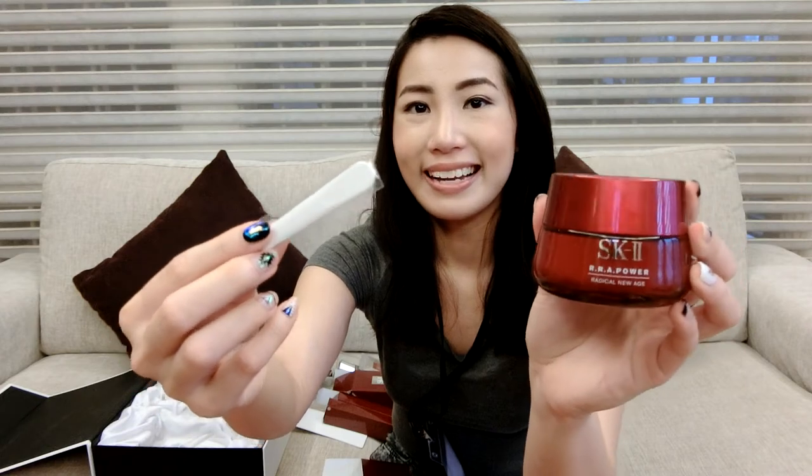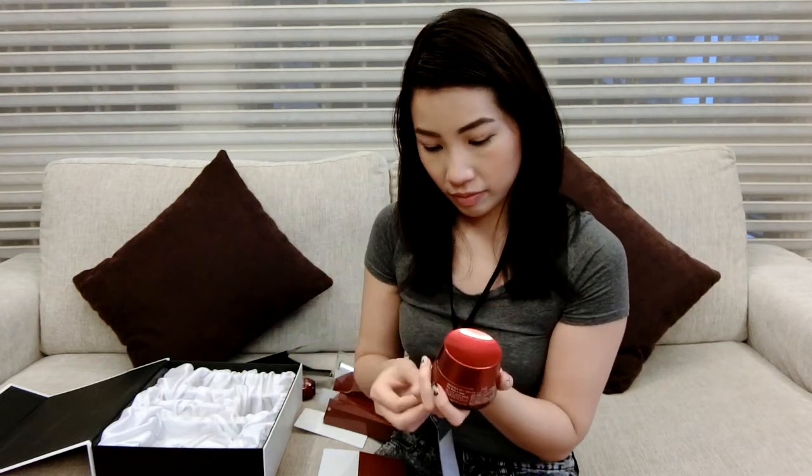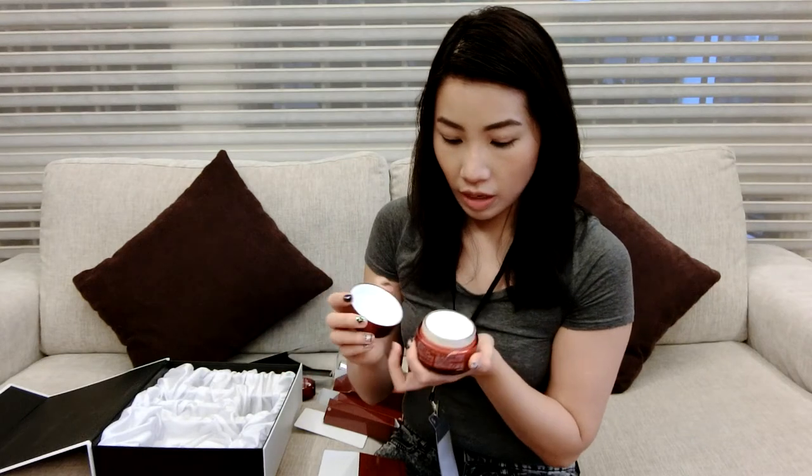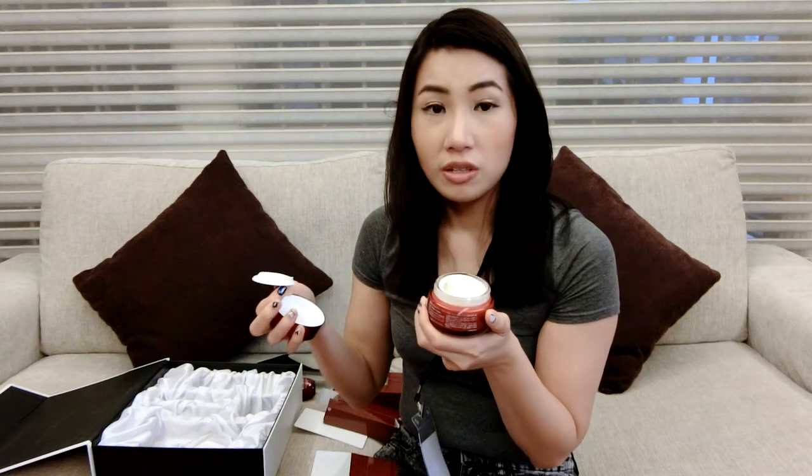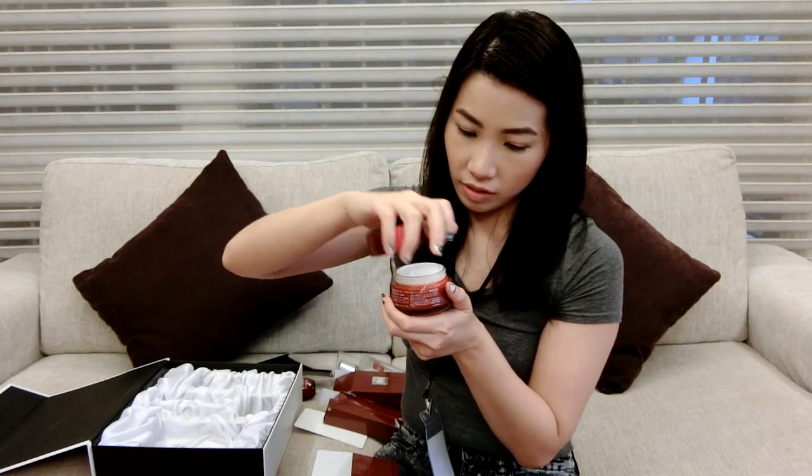We also have a facial cream called the RNA Power, so I'm guessing that's the serum and this is the cream itself. It comes in a red pot with a spatula and a protective lid — also SK-II branded. It smells very rich and moist — it smells really good. I love the whole packaging; the red color gives me a luxurious feel.